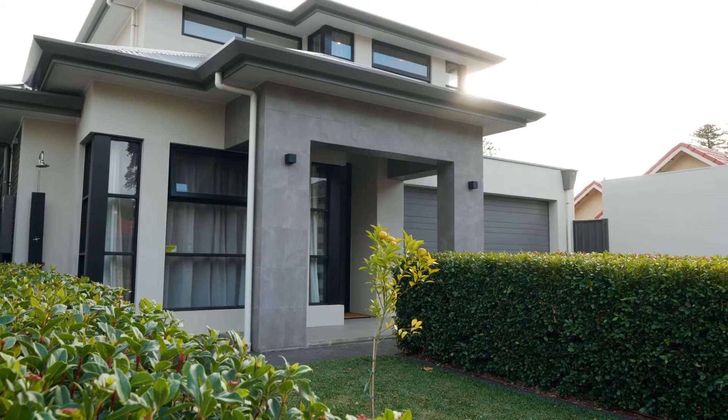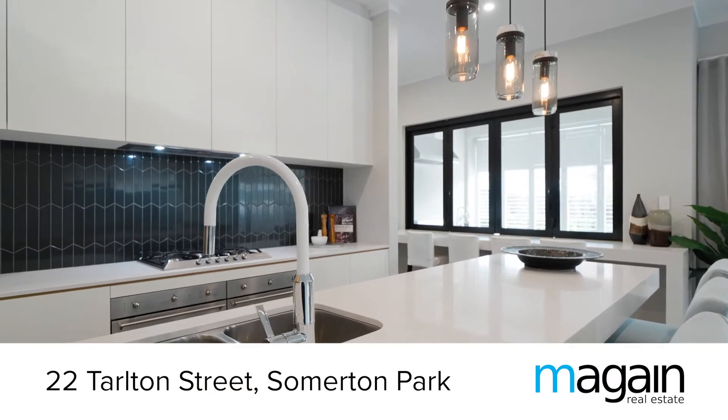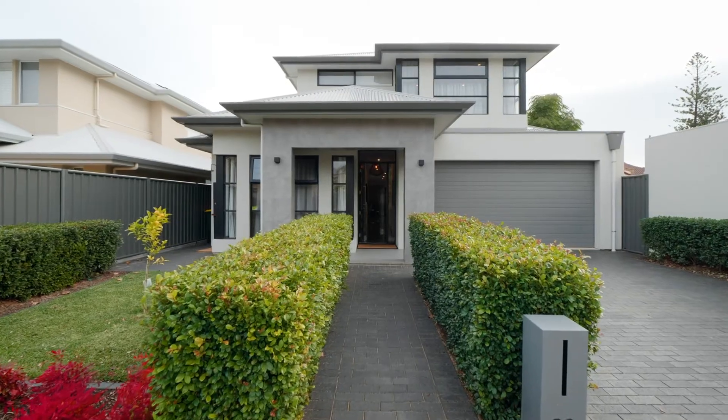Hi, I'm Travis Denham from McGain Real Estate and I'm super excited to present to market this wonderful home at 22 Tarleton Street, Summonan Park. Let's take a look around.